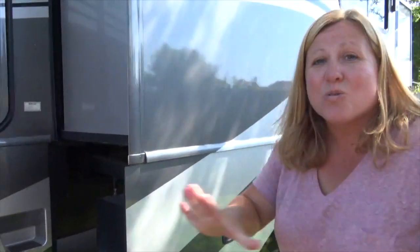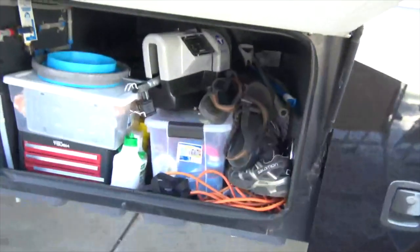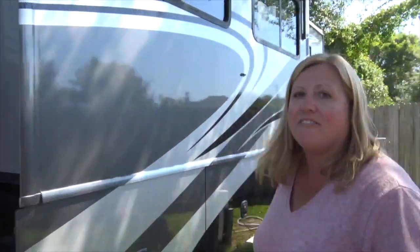Another huge benefit of having a class A RV over the class C is the storage, and the storage in this thing is incredible compared to our old rig. In our old rig we could hardly fit a table, chairs, and loungers. Now we have totally empty bins, and we've got giant suitcases in here — it can fit everything. We love it.